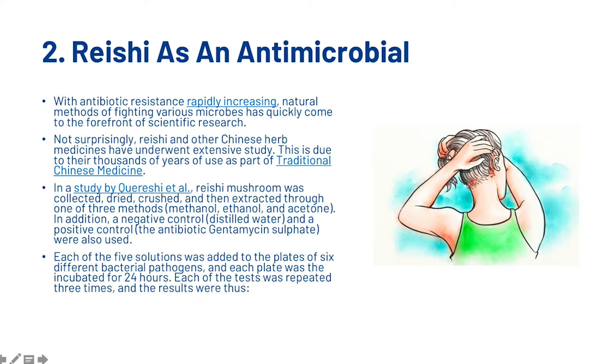Next, let's look at reishi as an antimicrobial. With antibiotic resistance rapidly increasing, natural methods of fighting various microbes have quickly come to the forefront of scientific research. Not surprisingly, reishi and other Chinese herbal medicines have undergone extensive study, due to their thousands of years of use in traditional Chinese medicine. In a study by Qureshi et al., reishi mushroom was collected, dried, crushed and then extracted through one of three methods: methanol, ethanol, or acetone.